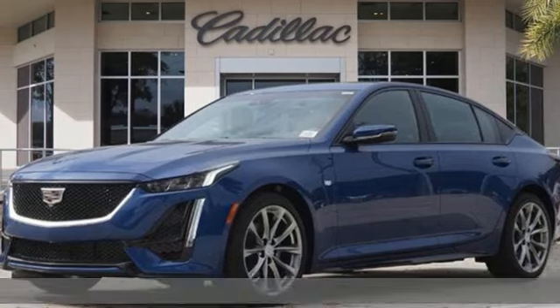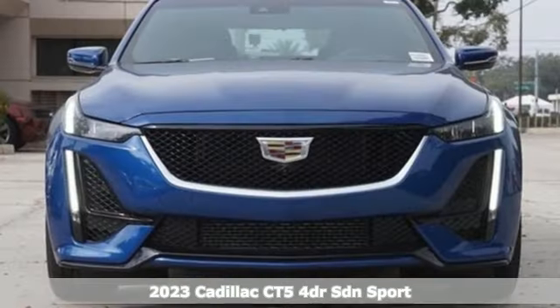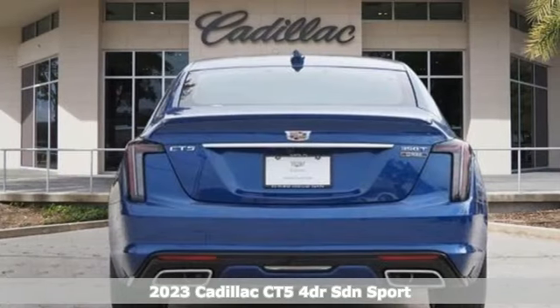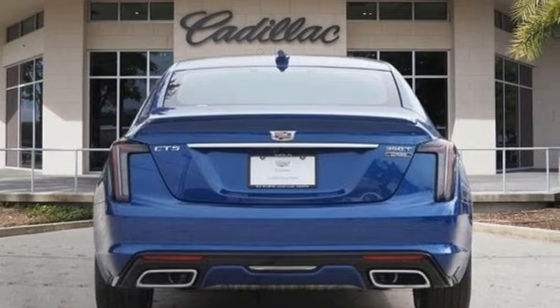Here's a new 2023 Cadillac CT5. It's born for life in the fast lane with looks that make you want to stop and stare. Plus, it offers an exciting list of features.